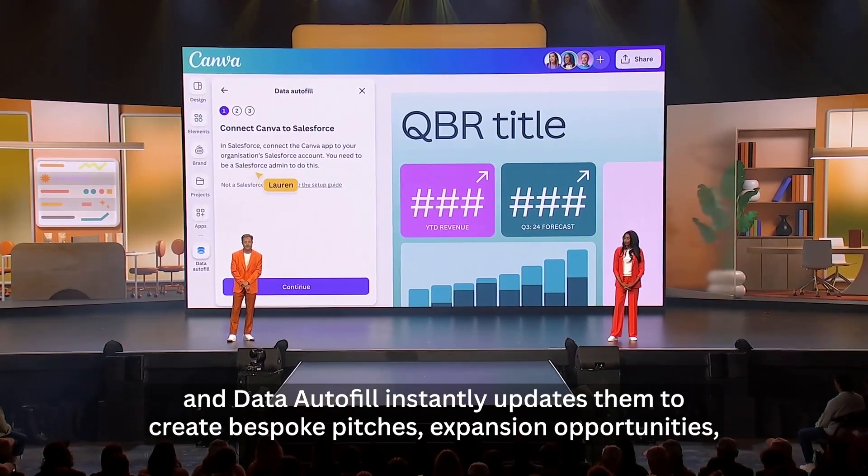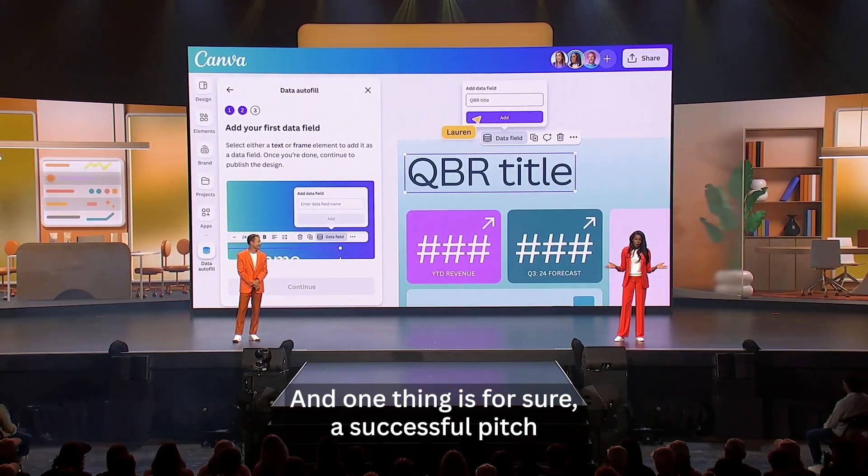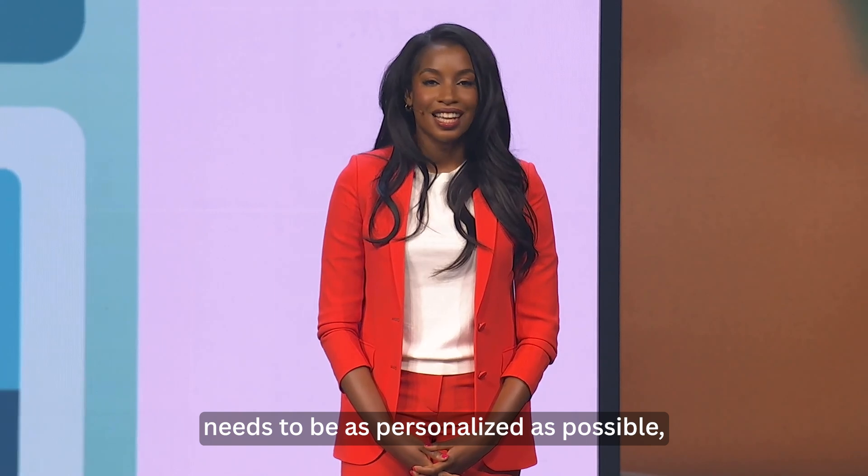Data Autofill instantly updates them to create bespoke pitches, expansion opportunities, or customer success materials quickly and at scale. And one thing is for sure, a successful pitch needs to be as personalized as possible.